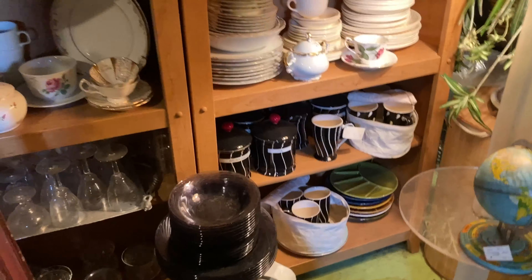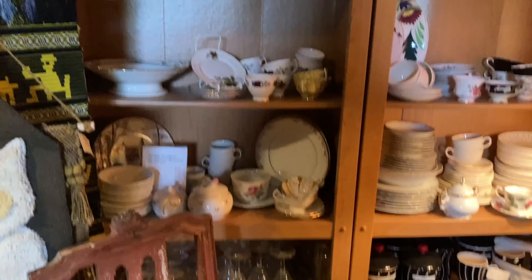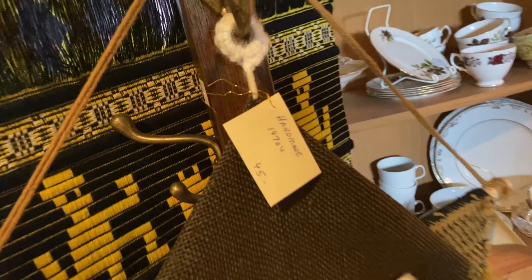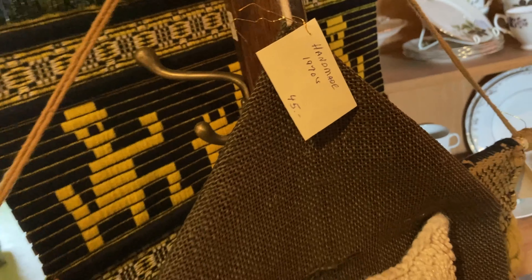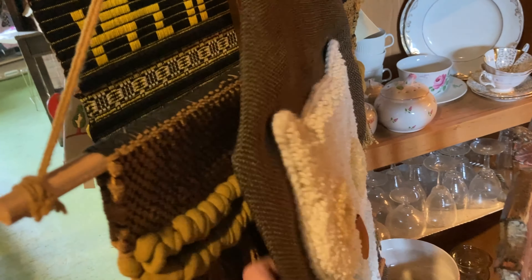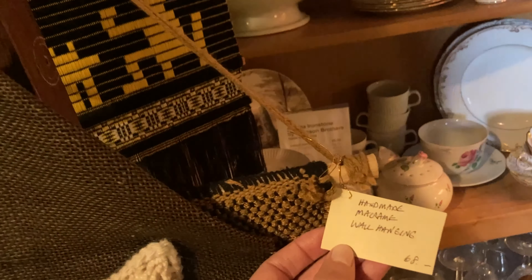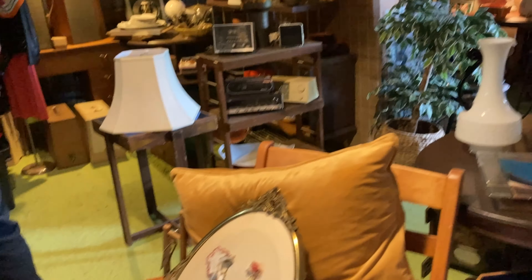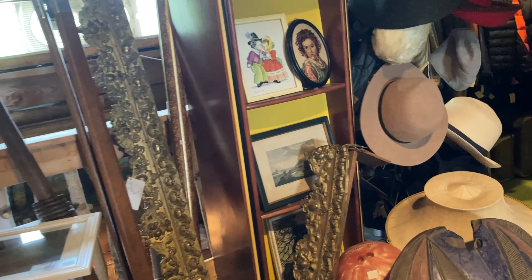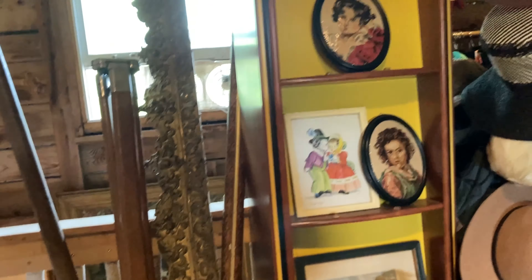I wasn't really expecting it, but the upstairs also had a ton of stuff, which was really neat — there were a lot of really cool pieces up here as well. One thing I will say about the store is it was really dim, especially up here, so certain parts I was filming weren't coming out that well, so I either cut them out or didn't film. But I did notice these vintage fondue plates — I have these as well. This is the first time I've seen them outside of when I bought them, but they're very 70s. Someday I'm gonna use my vintage fondue pot and make a video, because I even have the cool vintage plates and stuff.